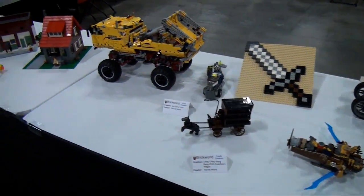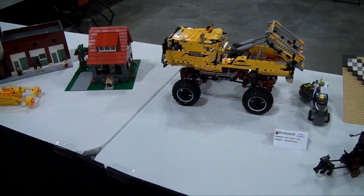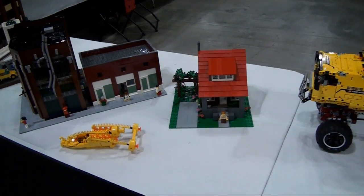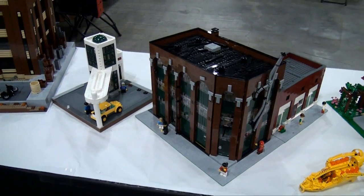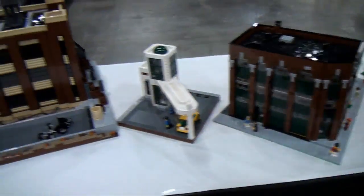Some smaller builds here — a 4x4 dump truck and builds like that. Here's a few builds that Matthew built right here: factory, gas station, things like that.